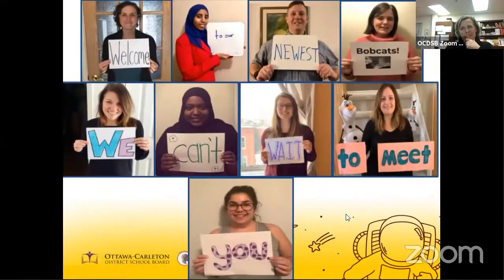This is our wonderful kindergarten team this year, and they can't wait to meet you. Each kindergarten class is led by a team made up of a teacher and early childhood educators or ECEs. The team works together to plan for and provide meaningful learning opportunities for the children and to create a positive, welcoming, and safe learning environment. On average, classes have 26 students, although depending on the enrollment, class sizes can range from 13 to a maximum of 28.